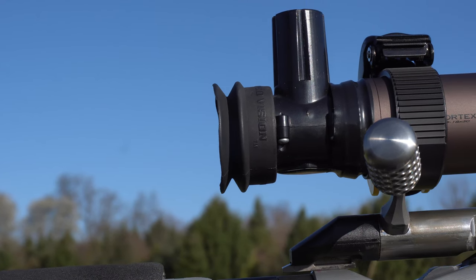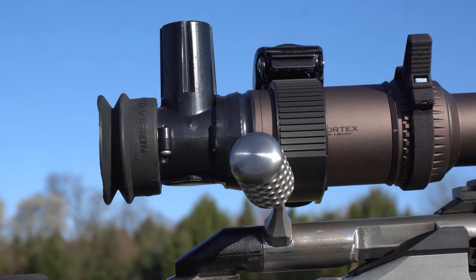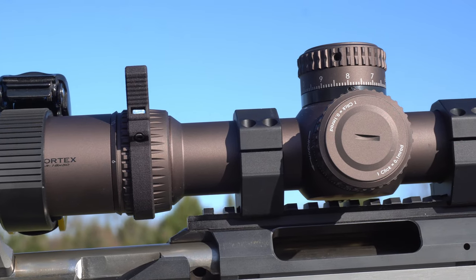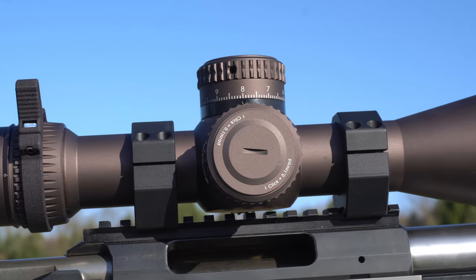This is the ultimate McGowan barrel — one-in-ten twist, 204 Ruger chamber, 22-inch barrel. I also have the Anarchy Outdoors custom bolt head. The optic is the Vortex Razor Gen 2, 3 to 18 by 50, first focal plane scope with a mil-mil reticle.